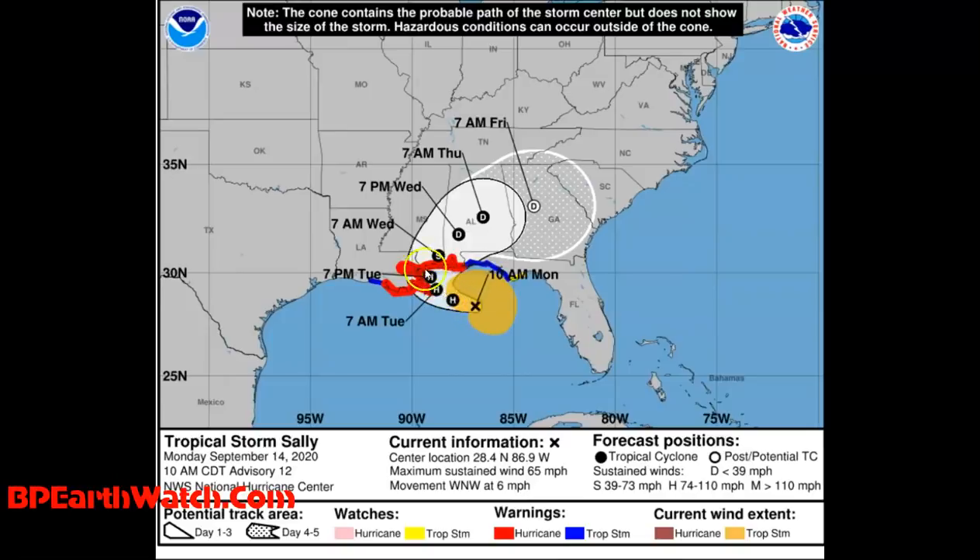Now instead of headed more north, which was going to bring the center and the right — the northeast quadrant, the worst part of the storm — right up through Mississippi, now it looks like Mobile Bay and all the Mississippi coast, but Mobile Bay especially because of the way it traps water. It's going to turn and come over very close to Orange Beach, Perdido, Pensacola. It's going to vary somewhat from this.